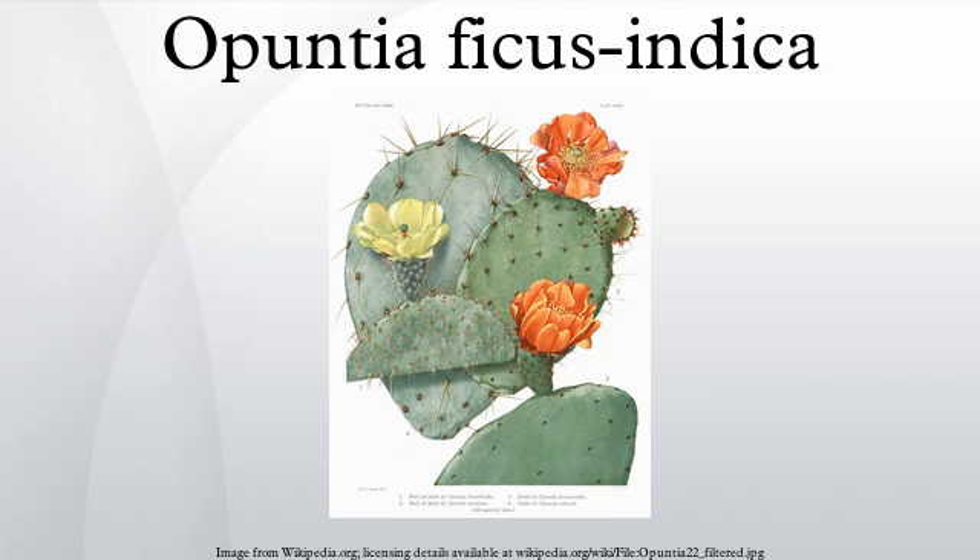Recent DNA analysis indicated O. ficus-indica was domesticated from Opuntia species native to central Mexico. The Codex Mendoza and other early sources show Opuntia cladodes, as well as cochineal dye, in Aztec tribute rolls. The plants spread to many parts of the Americas in pre-Columbian times, and since Columbus have spread to many parts of the world, especially the Mediterranean, where they have become naturalized. This spread was facilitated by the carrying of nopales on ships to prevent scurvy.